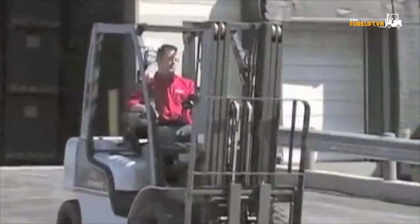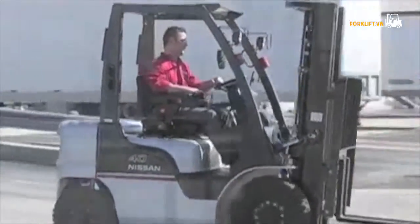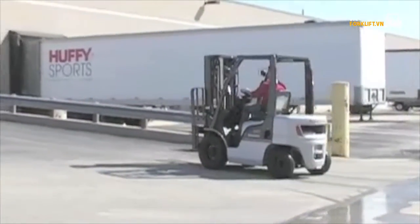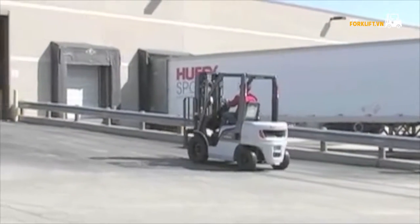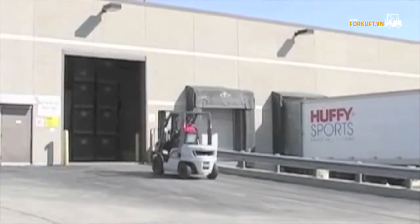Nissan's Platinum 2 Series forklifts. Perfect balance. Achieved. For more information on the value Nissan's Platinum 2 can offer your operation, call one of our authorized dealers today. Select Find a Dealer to locate someone near you and ask for a test drive.